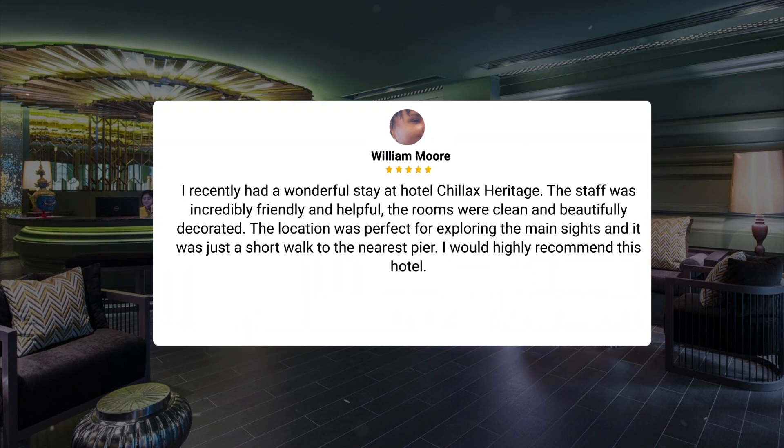I recently had a wonderful stay at Hotel Chillix Heritage. The staff was incredibly friendly and helpful, the rooms were clean and beautifully decorated. The location was perfect for exploring the main sites, and it was just a short walk to the nearest pier. I would highly recommend this hotel.